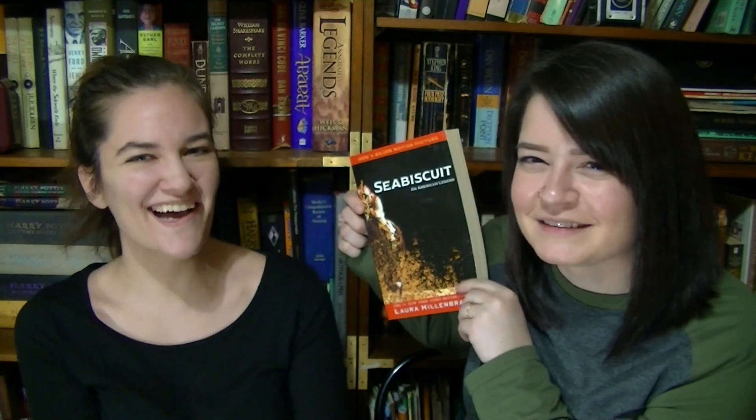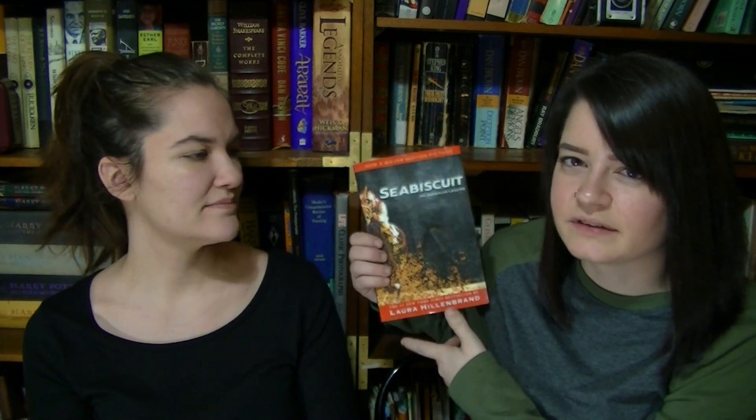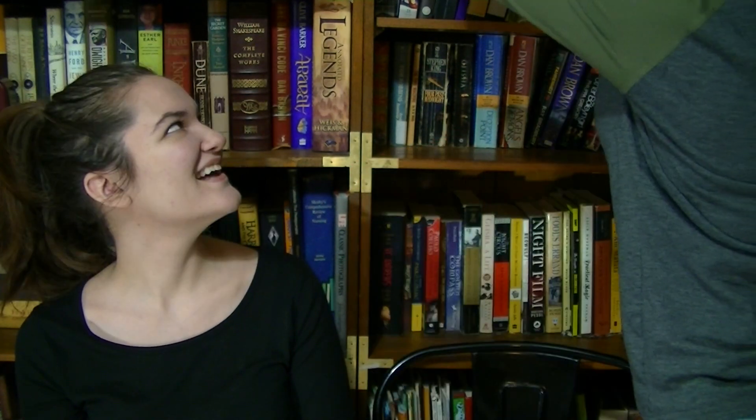Question eight: Do I have a book with a character's name in the title? Jessica finds Seabiscuit — pretty sure it's a horse's name. She's seen the movie but hasn't read the book. Christina hasn't read it either, though she's seen the movie. They also note that Cinder and Jane Eyre from earlier questions also qualify for this one.